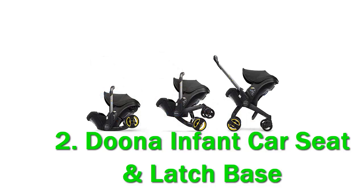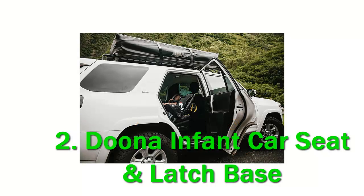Best of all, no more disturbing a sleeping baby to transfer from car to stroller or vice versa. My one-year-old son and I took the innovative travel-ready car seat for a spin to see how convenient it really was. The Duna Infant Car Seat is the only car seat on the market that converts into a stroller, making it extremely unique.